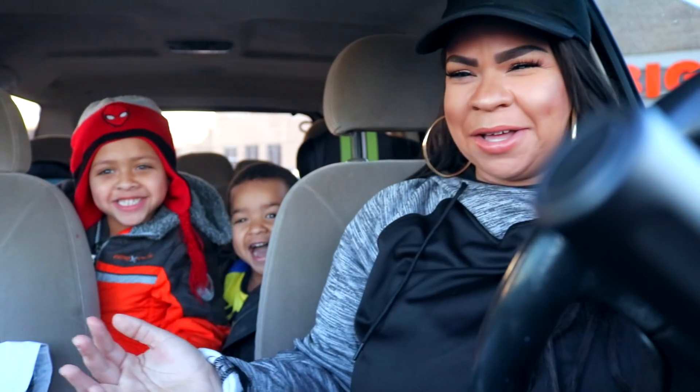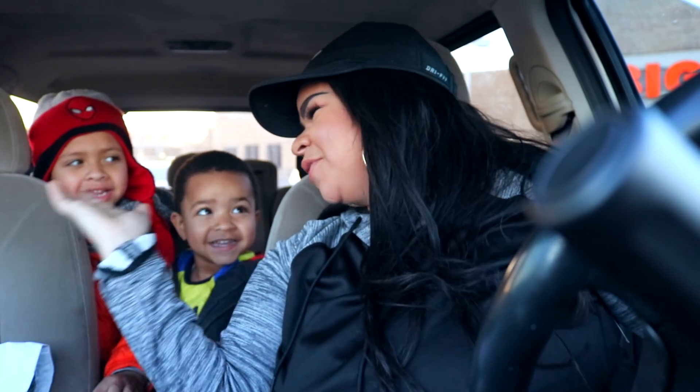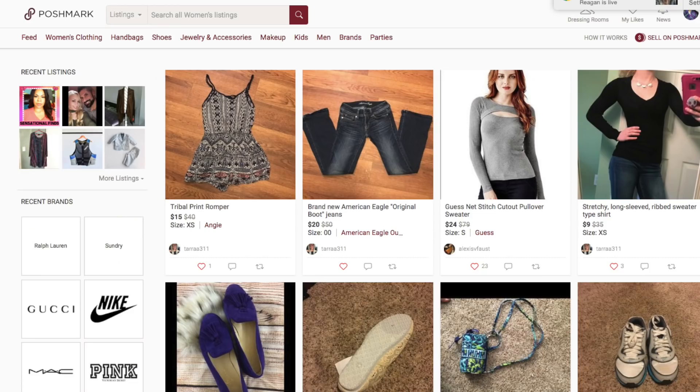Hi guys, did you like that intro? We're trying to switch it up. I hope you guys are all doing amazing. They know the intro! We hope you guys are all doing amazing. Thank you for tuning into today's video. Today we're going to be doing something a little bit different and doing a shop with me at the thrift store. Thank you Bobby. Today I've also partnered up with Poshmark.